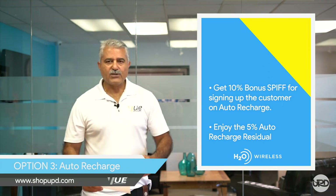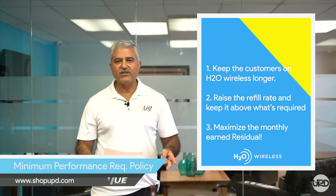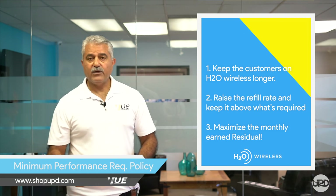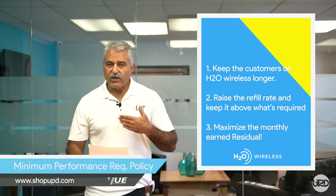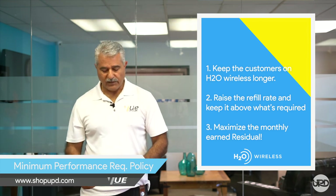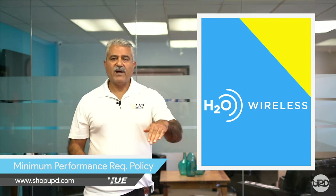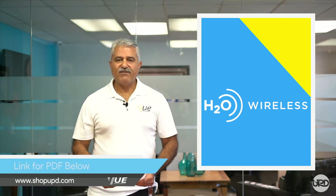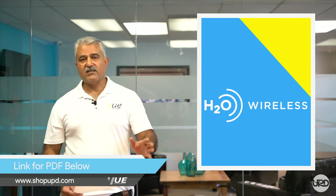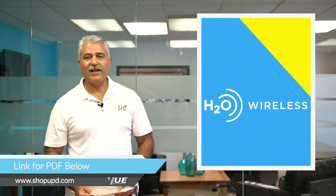If you utilize one of these three options, you will keep your customers on H2O Wireless longer, raise your refill rate above what is required and maintain it there, and maximize your earned residual. More active lines mean more money and more residual — and everybody wants that. If you like what we have to say, we will provide a link so you can have the content of this video and the literature we went over. We wish you the best of luck. Stay safe out there and go H2O. Thank you.